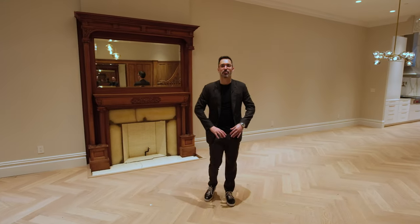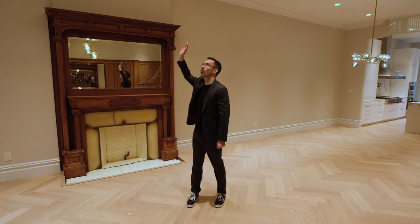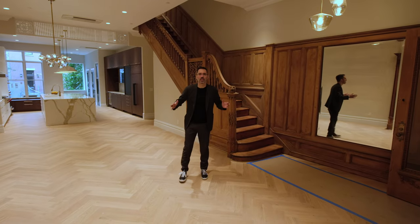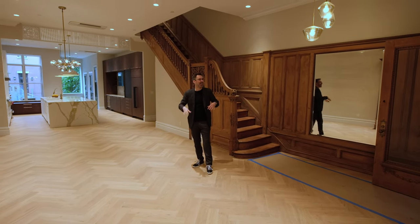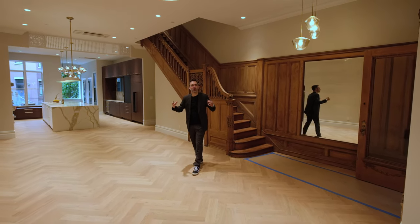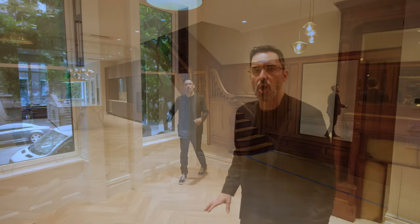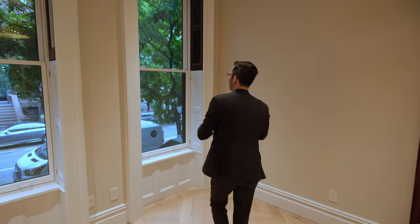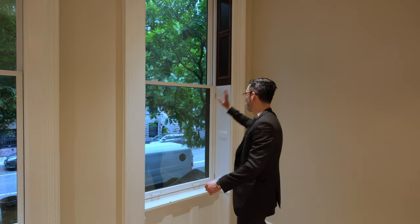Here we're on the parlor floor of the house. We have a wide open space with 11-foot-2 ceilings. The parlor floor in brownstones normally has the highest ceiling — it's the nicest space, the space you're going to make open. This house is landmarked, but we replaced all the windows.